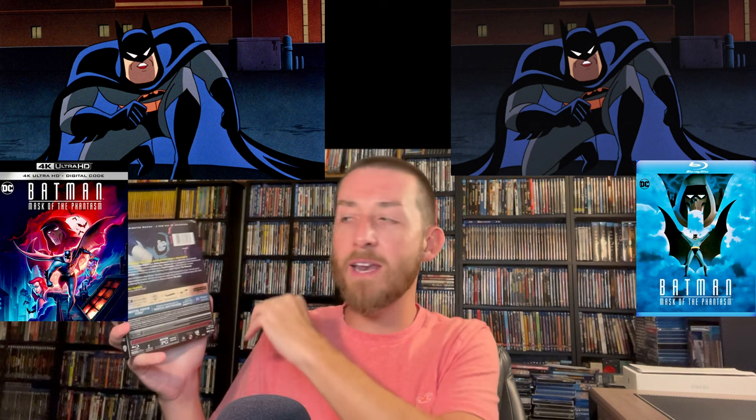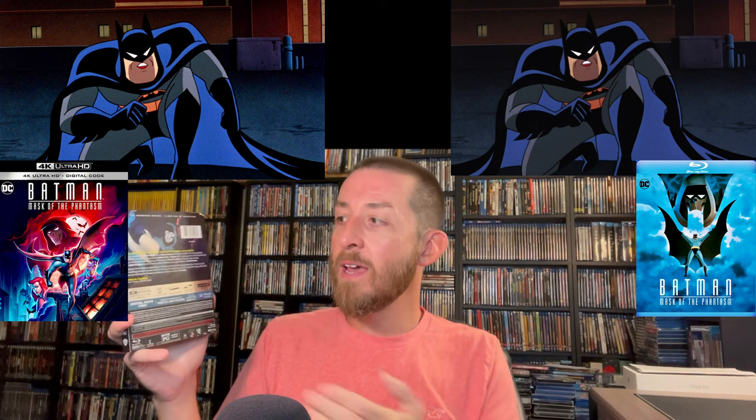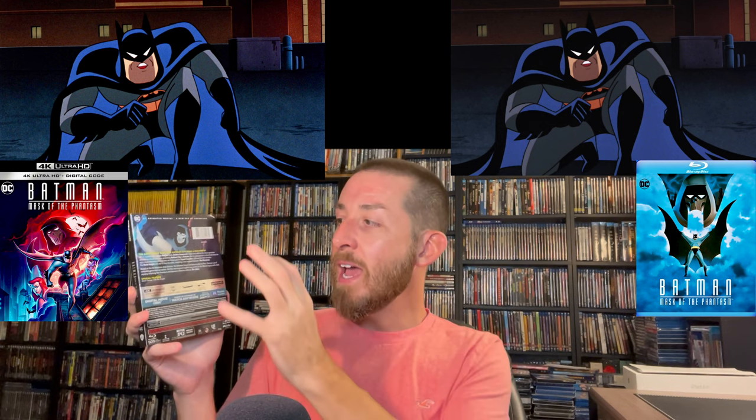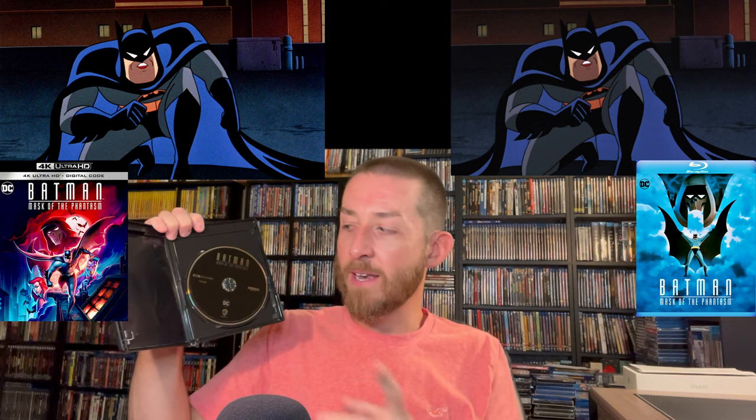The new special feature is called 'Kevin Conroy: I Am the Knight' — it's in reference to Kevin Conroy's passing and his legacy of voicing Batman over his history with DC Comics. I loved his voice growing up; it really represented Batman. It's a great special feature that runs about 30 minutes, and I highly recommend watching it — it will bring a tear to your eye. The 4K disc is 100% region free, so anyone worldwide can buy or import this.